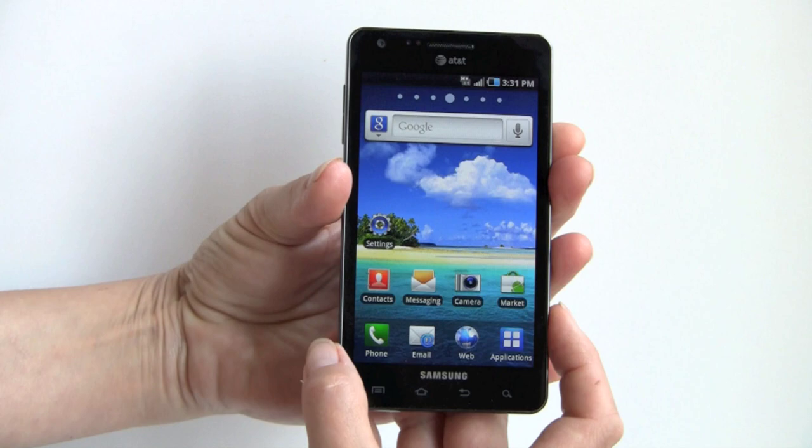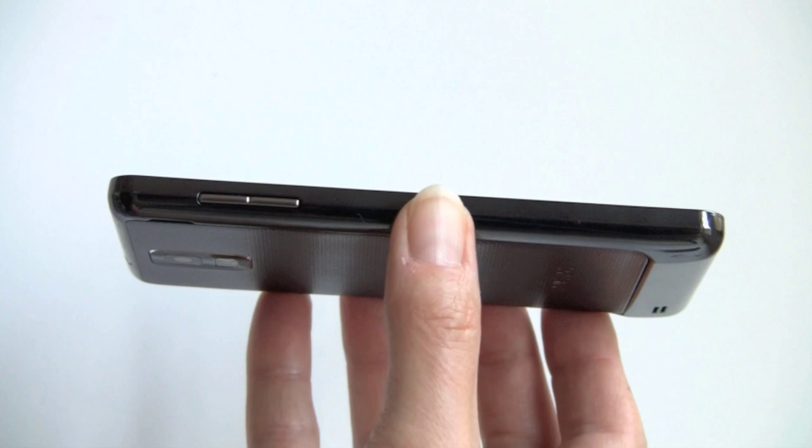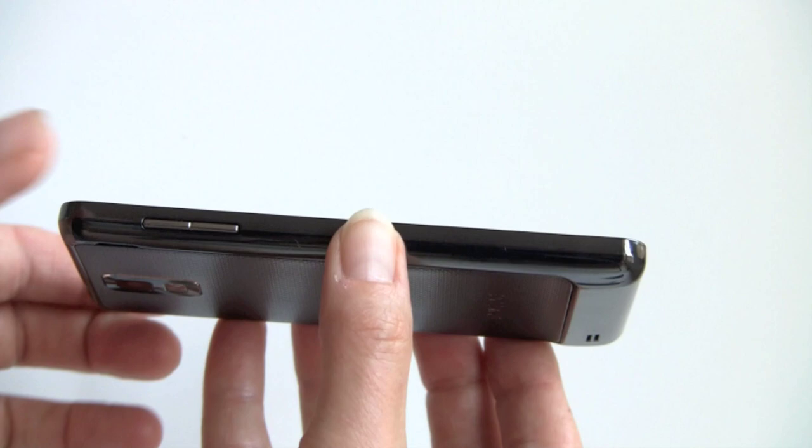AT&T and Samsung are billing this as the thinnest 4G phone in the United States. There's always some category a phone can be thinnest in, but yeah, it is really, really thin — especially compared to something like the Droid Charge, which is coming out soon on Verizon. The Droid Charge is much thicker with a 4.3-inch display and LTE, whereas this one is nearly impossibly thin.